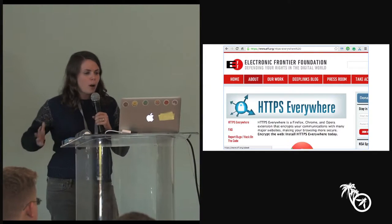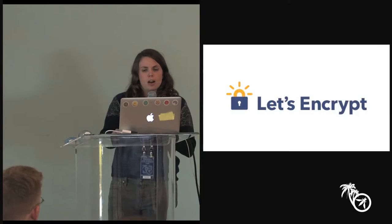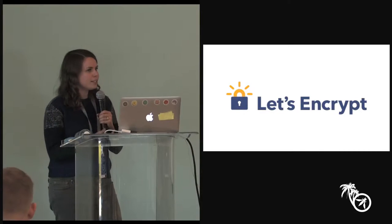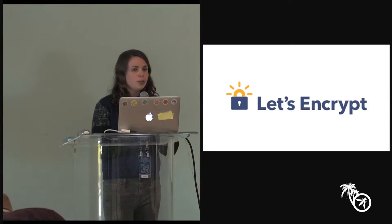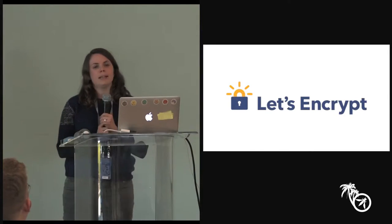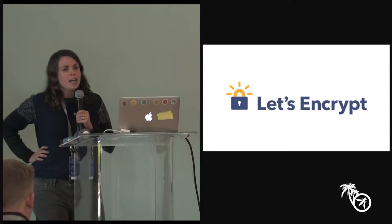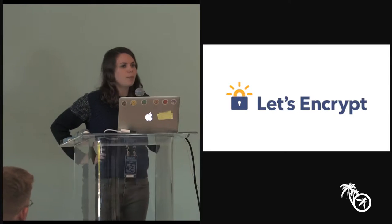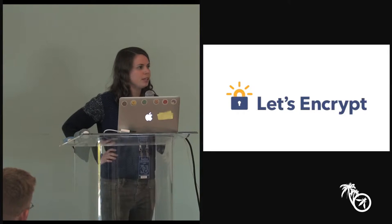There are also newer projects like Let's Encrypt. Let's Encrypt is a new certificate authority offering free, automated certificates. One of the motivations is that setting up HTTPS should be so easy that any mom and pop shop can do it, so every website on the web should really be HTTPS enabled.